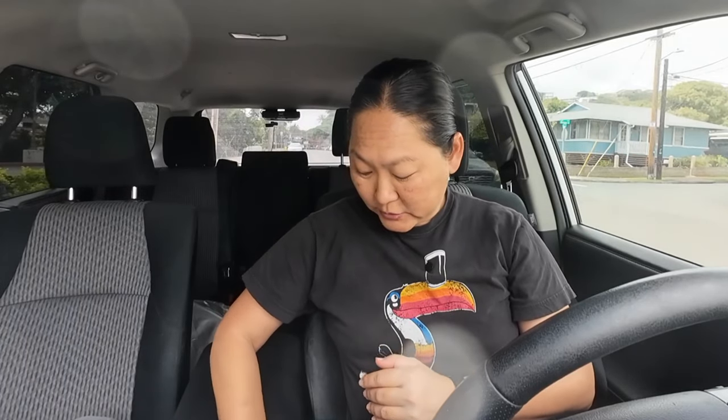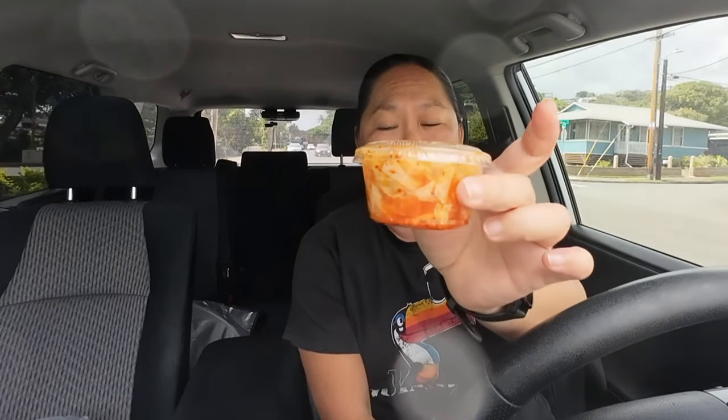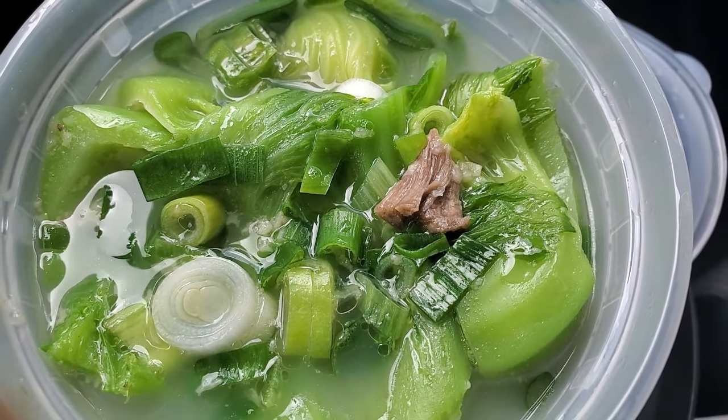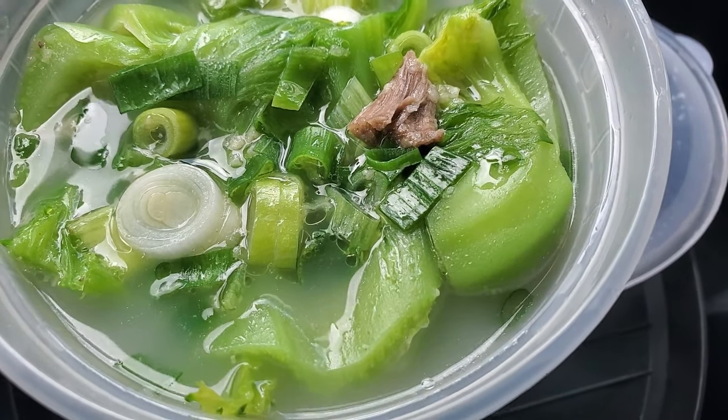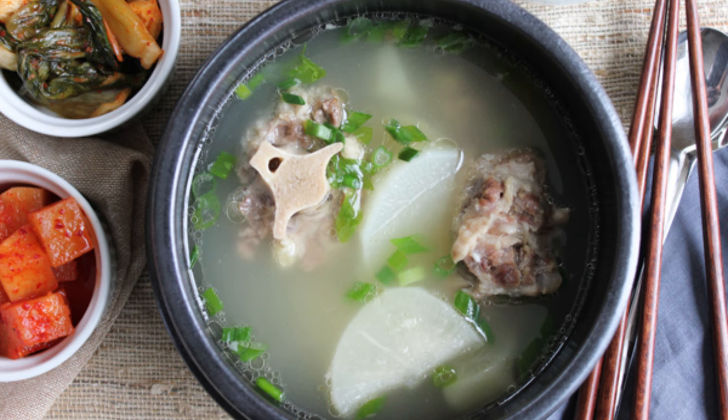With your oxtail soup you of course get rice. What's interesting is you get ginger for those that like it, a Korean-style soy sauce, and the really cool thing — a side of kimchi, which is going to be yummy with the rice and soup. Looking at the soup, there's a lot of mustard greens, some green onion, no cilantro that I can see, and some meat. It has a white milky look to it, which reminds me of Korean oxtail soup — more like a bone broth.